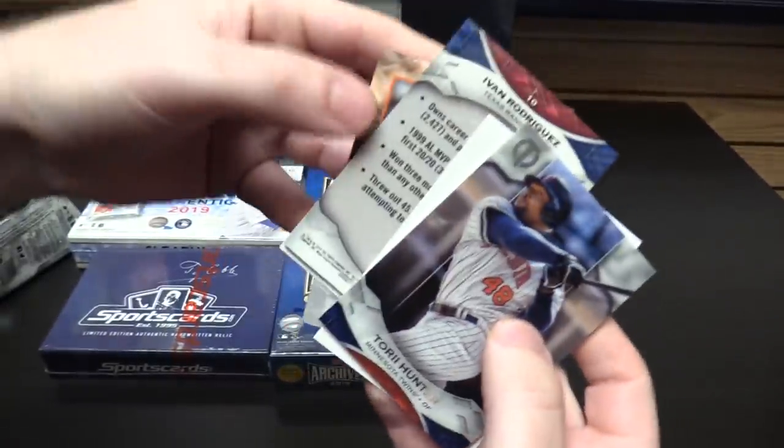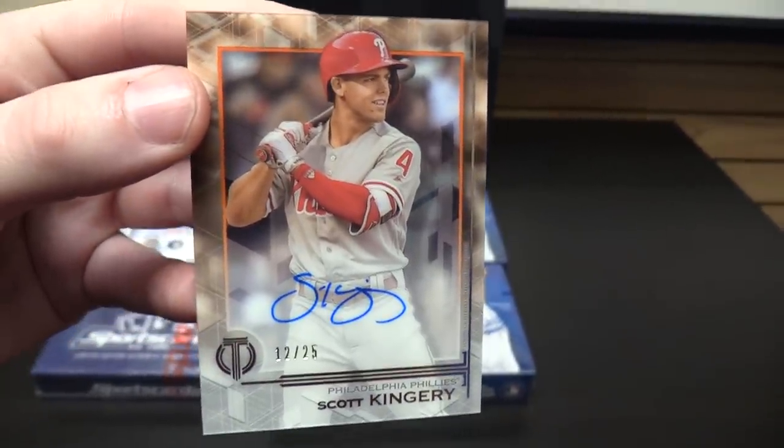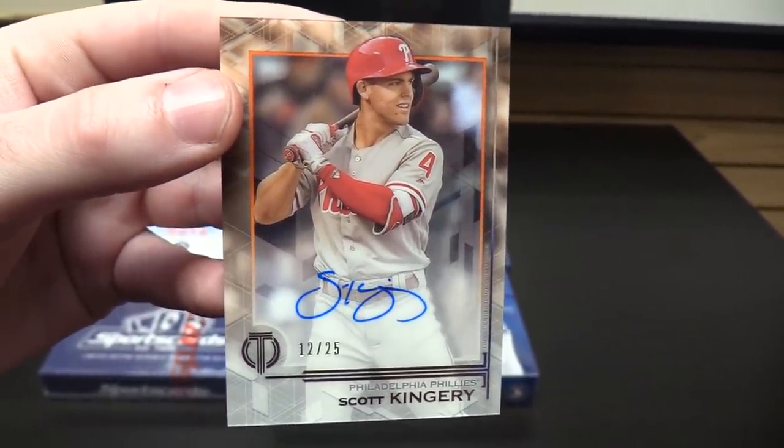Scott Kingery Autograph, I believe. Yes — 12 of 25, Scott Kingery. Not too bad. I like the name Kingery.